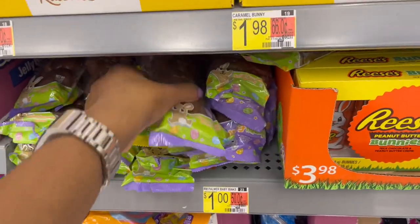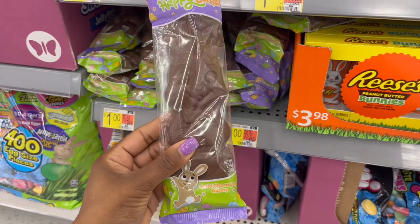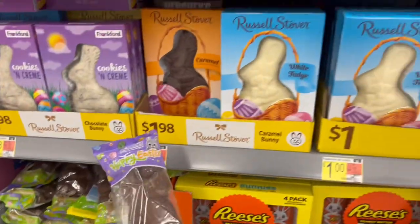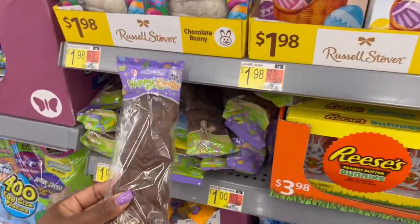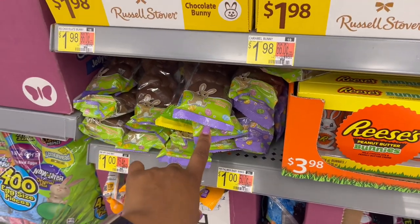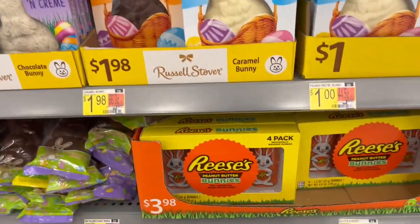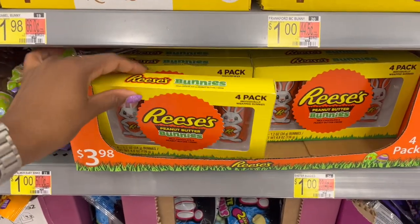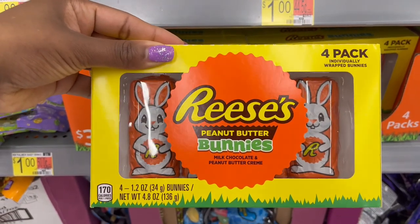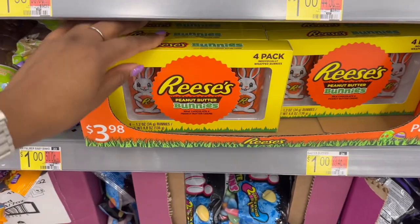Some other ones that are a dollar — this is the Happy Easter solid chocolate bunny and this is 6.5 ounces. So if you really don't care about the packaging and you're just putting it in a kid's Easter basket, this one would be a better one to go with. These ones are $1.98 for the caramel ones, and then we also have a four-count of Reese's peanut butter bunnies for 1.2 ounces.